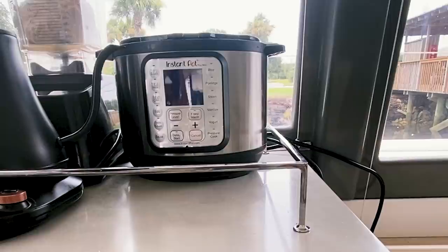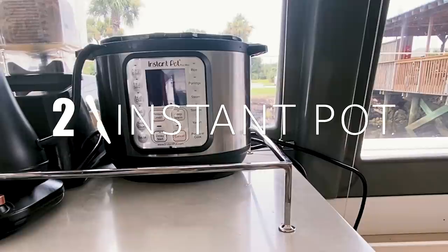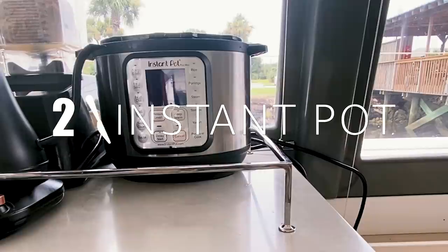Moving on to item number two, which is the Instant Pot. I always want to call it an Instapot but it's not — it's Instant Pot. This is something I did not have in my land kitchen, and I heard a ton of boaters talk about it, saying how much they loved it and how it was a lifesaver. We went ahead and got one and I didn't use it for the first eight months on the boat — not until some point in the Bahamas when it started getting really, really hot.